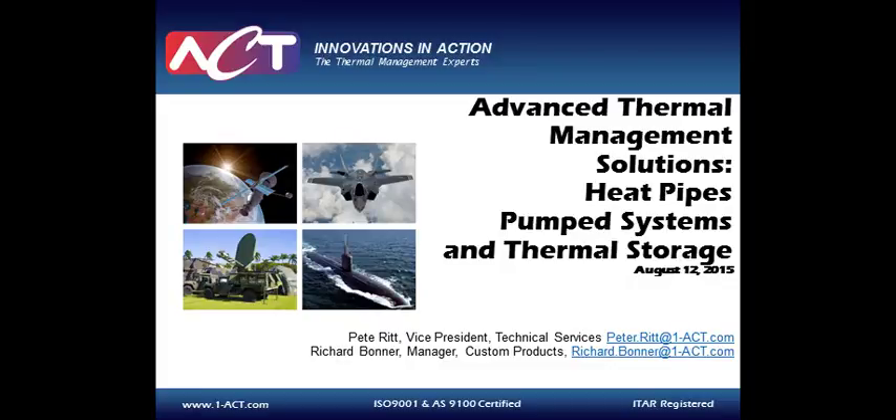Welcome, and thank you for joining us for today's webcast, Advanced Thermal Management Solutions: Heat Pipes, Pumped Systems, and Thermal Storage, sponsored by Advanced Cooling Technologies and Tech Briefs Media Group. I'm Billy Hurley, Associate Editor with Tech Briefs Media Group, and I'll be your moderator today.